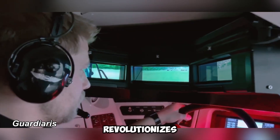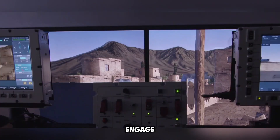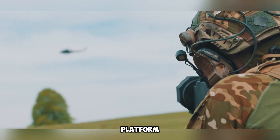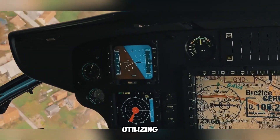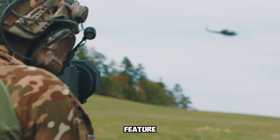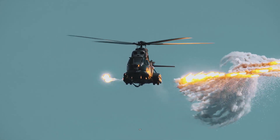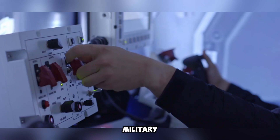The Guardiaris system revolutionizes military training by integrating high-tech virtual simulations, encouraging soldiers to engage in immersive and risk-free exercises. This advanced platform delivers an incredibly realistic training environment, utilizing cutting-edge virtual tools to enhance combat readiness. A key feature of this system is a laser-based grenade launcher, which enables trainees to fire at airborne targets without the risk of damaging costly military assets.